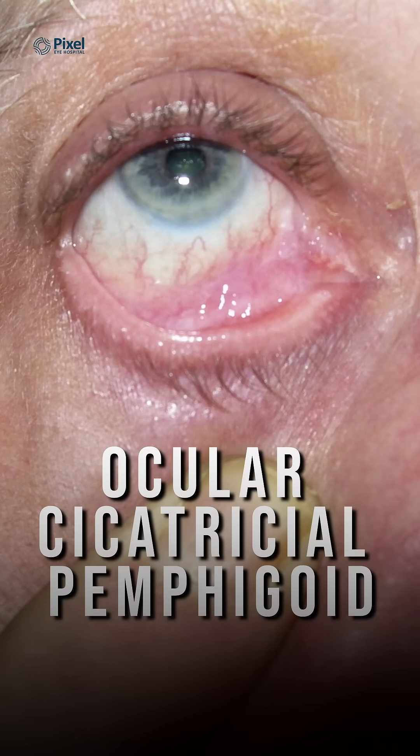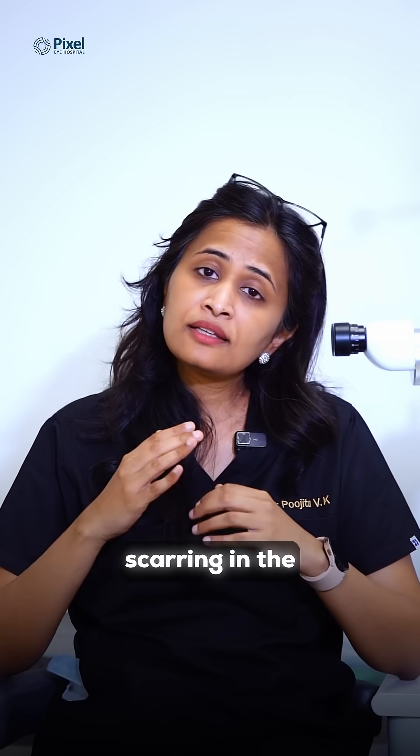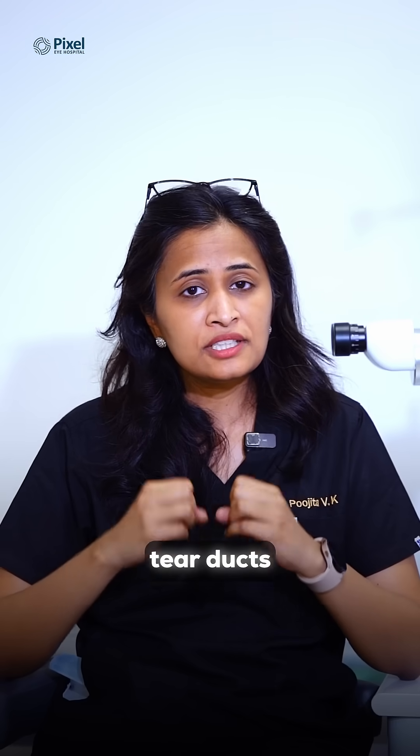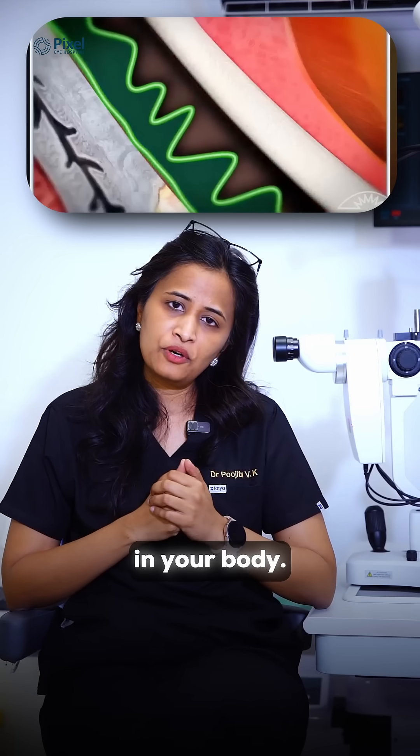Ocular cicatricial pemphigoid is a condition where there is scarring — scar formation in the mucous membrane, scarring in the conjunctiva, and scarring of the tear ducts — thereby causing a significant amount of dryness. So your dry eye could actually be your first clue to diagnosing something that is happening in your body.